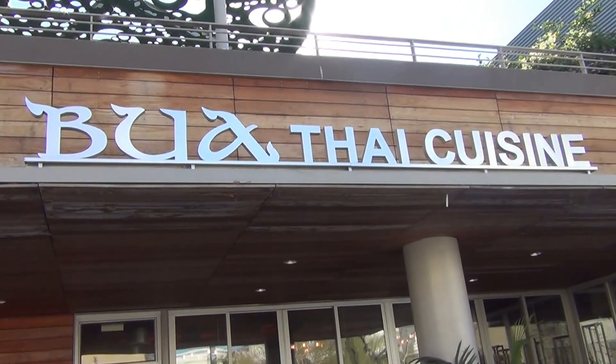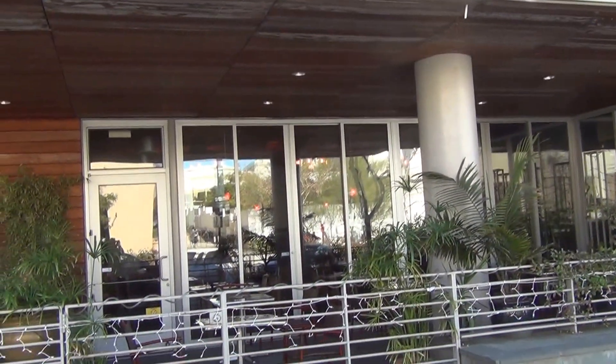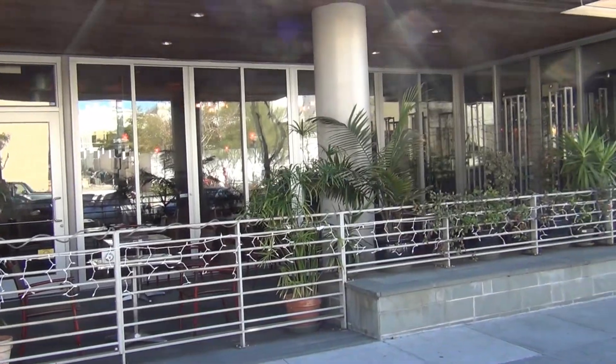Bua Thai Cuisine. Welcome to Two Guys Take On Food, the second season. We made it! Today we'll be doing Bua Thai Cuisine, right downstairs, right underneath our feet.